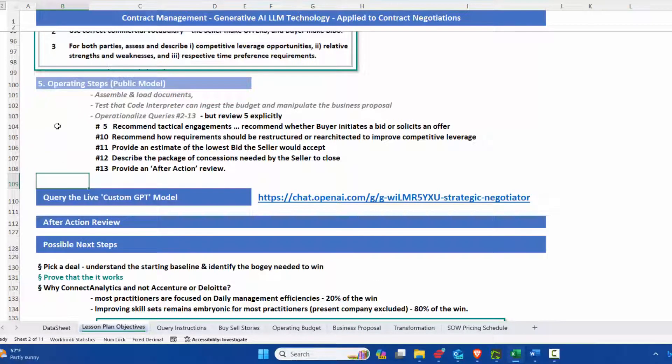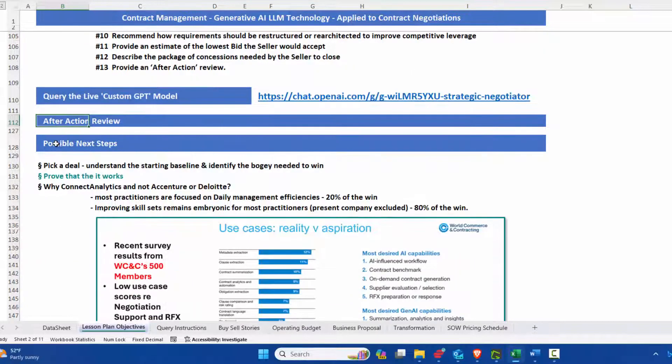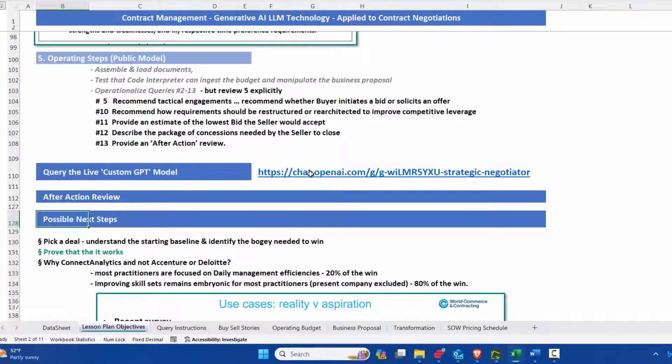We have 13 queries we're going to illustrate, but we're going to review five explicitly. When we're done with that, we're going to come back and do an after-action review, and we'll spend a little bit of time on some possible next steps. Let's go to the model.